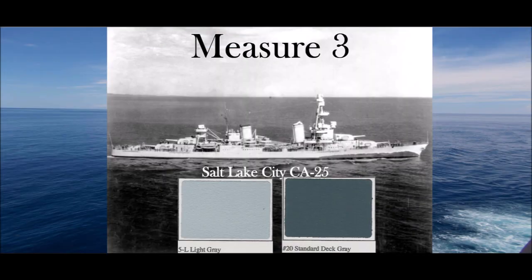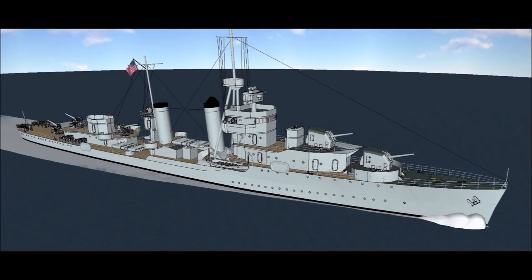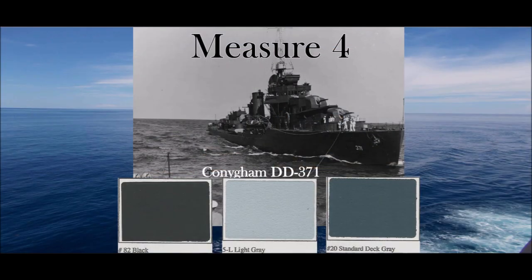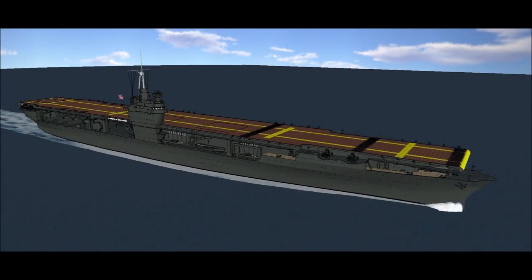Measure 3: Paint all vertical surfaces — such as sides of hull, sides of superstructure, stacks, masts, and pole masts — light gray 5L. Measure 4: Paint all vertical surfaces — such as sides of hull, sides of superstructure, stacks, masts — black formula 82.